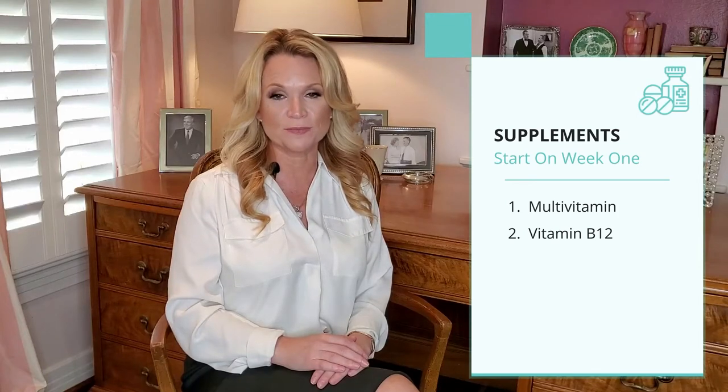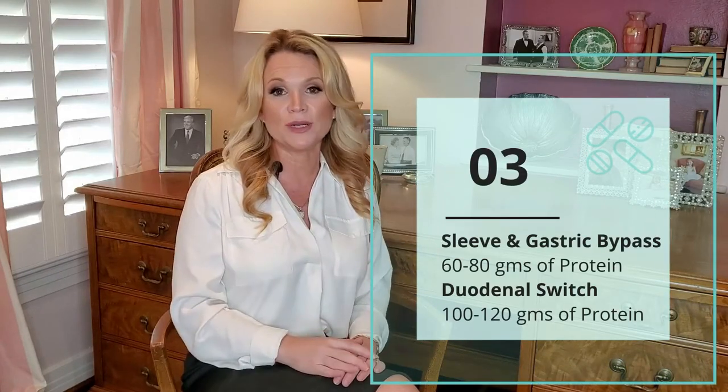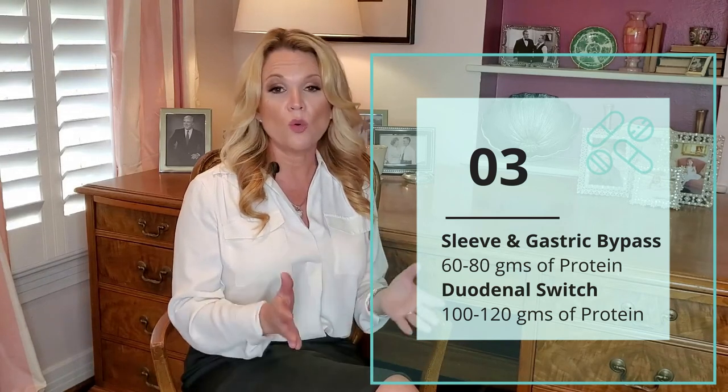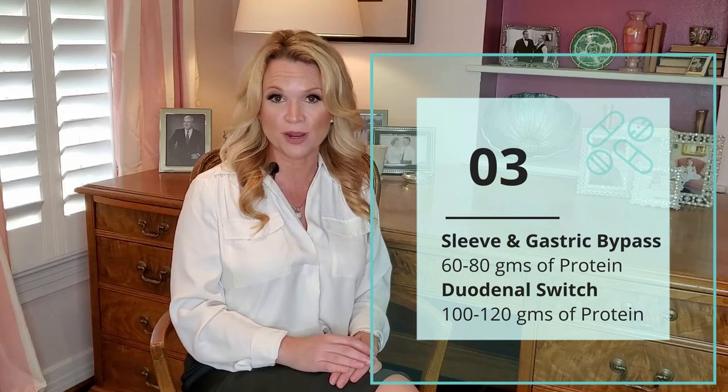The very first week you can start your multivitamins and your B12. When it comes to protein requirements: if you are a bypass or sleeve patient, you'll ultimately need to get in 60 to 80 grams of protein a day. If you're a duodenal switch patient or a long limb bypass, you'll need to get in 100 to 120 grams of protein a day.